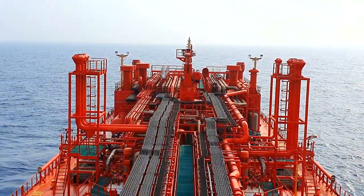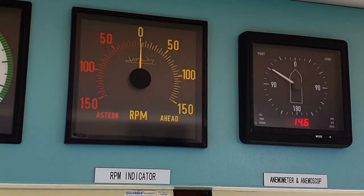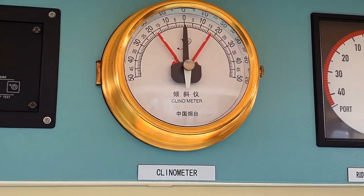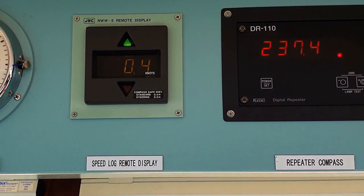We have a number of indicators and repeaters on the front console of the bridge: an anemometer with wind indicator, RPM indicator of the main engine, rudder angle indicator of the steering unit, clinometer, a compass repeater receiving from the gyro, and a speed log remote display.